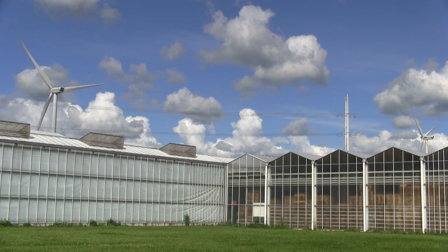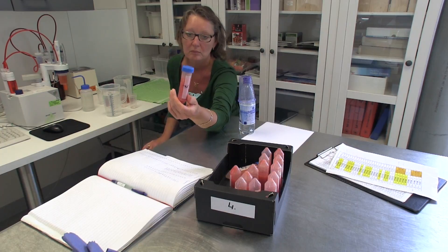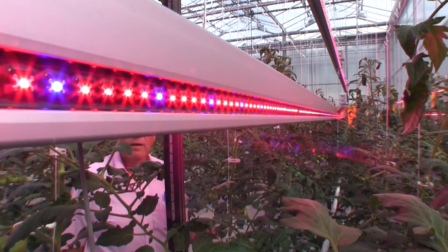The Netherlands is the home of the biggest and most advanced greenhouses. Here in Bleswijk is one of the greenest greenhouses in the world, and it's also the home of the first LED-hacked tomato.